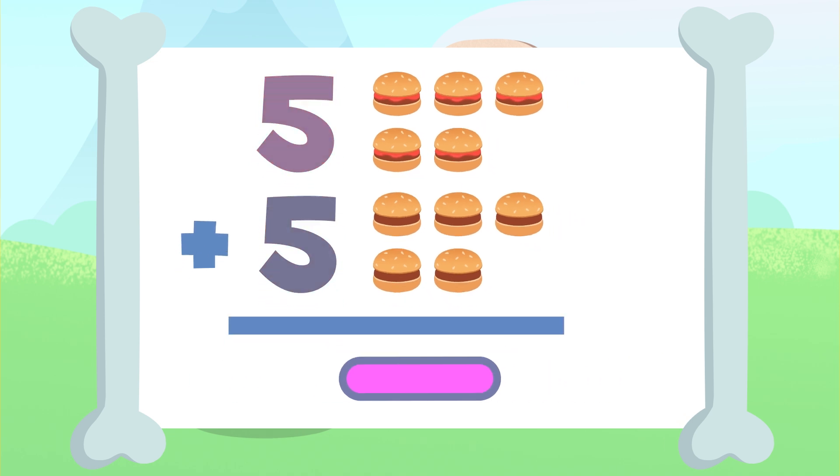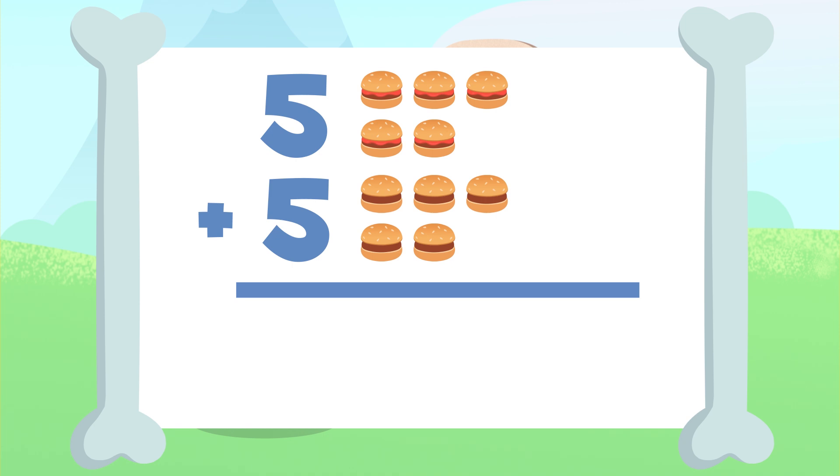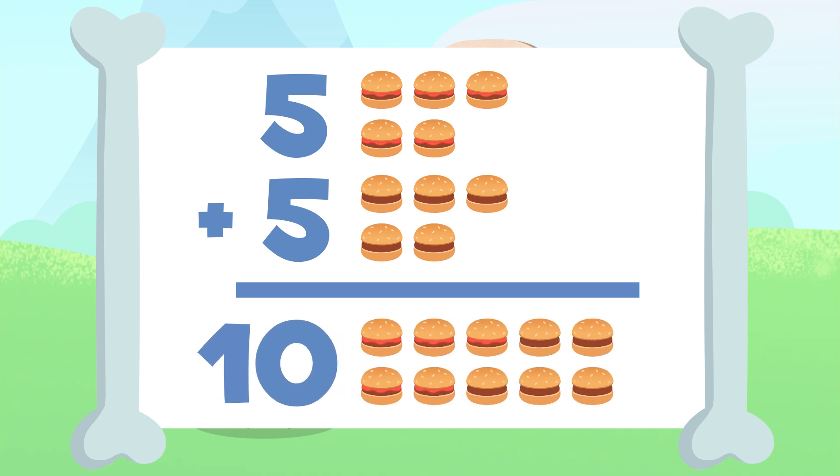That's it! The result of adding five plus five is one, two, three, four, five, six, seven, eight, nine, and ten. Ten! There are ten hamburgers! Five plus five equals ten!